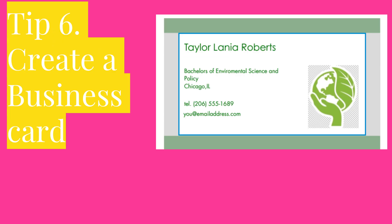Tip 6: Create a business card. A business card shows others that you are serious about networking, being professional, and finding those opportunities. Your business card really needs to show who you are and a little bit of information about you.